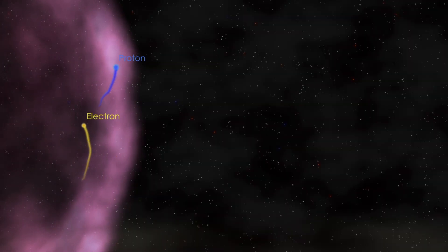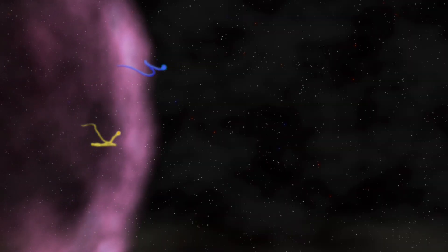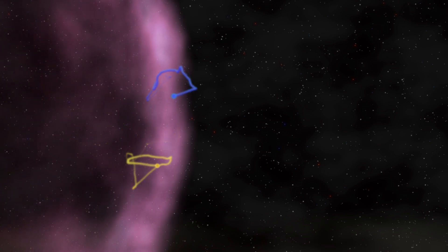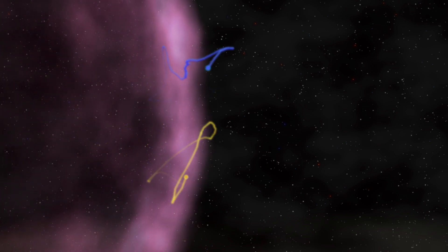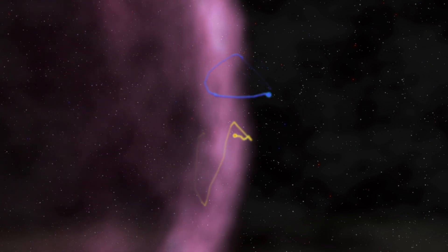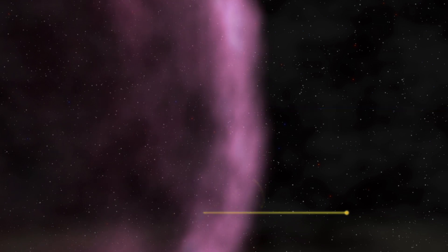Confined by a magnetic field, high-energy particles move around randomly. Sometimes they cross the shock wave. With each round trip, they gain about 1% of their original energy. After dozens to hundreds of crossings, the particle is moving near the speed of light and is finally able to escape.